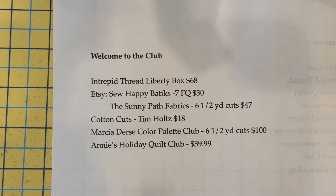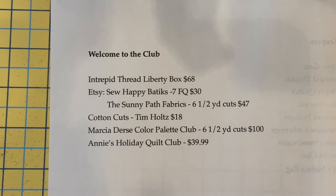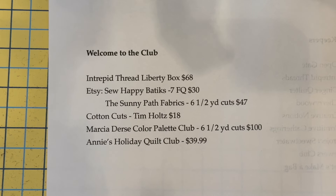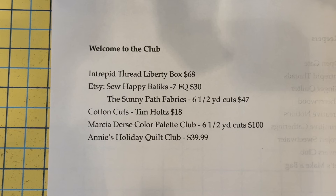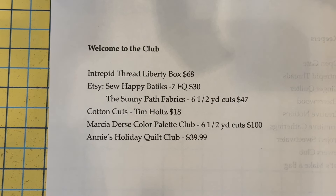The ones new to the club: I'm going to start getting the Intrepid Thread Liberty Box — this is a luxury Liberty box. It's always a beautiful box. I used to get them back when I think it was the very first subscription box I ever got, and I haven't gotten them for a while so I thought let's bring them back. I also found two new ones on Etsy: one is So Happy Batiks — seven fat quarters for thirty dollars — and the other is Sunny Path Fabrics — six half-yard cuts for forty-seven dollars.